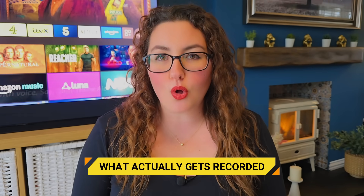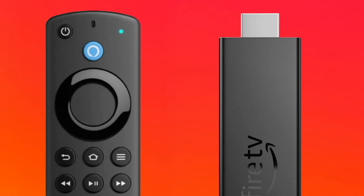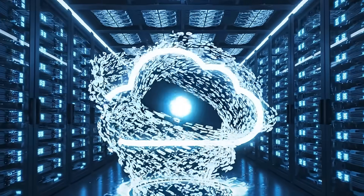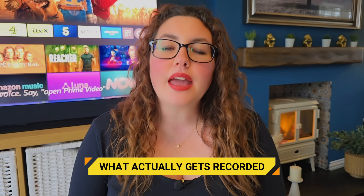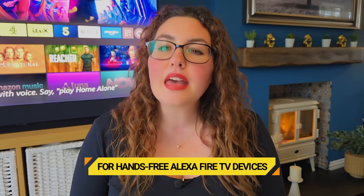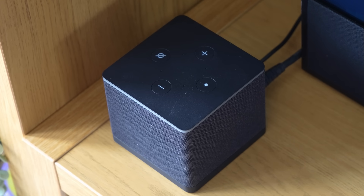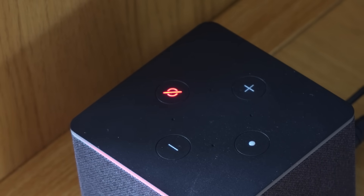With a Fire TV Stick, the microphone only activates when you press the button, so control comes down to when you use it and how you manage stored recordings. There is no always-on mic to mute on the remote itself. If you're using a hands-free TV device, there is a microphone mute button — pressing it physically disconnects the microphones and usually shows a red indicator light. That is your day-to-day privacy switch. And unplugging the device is the only true off state.